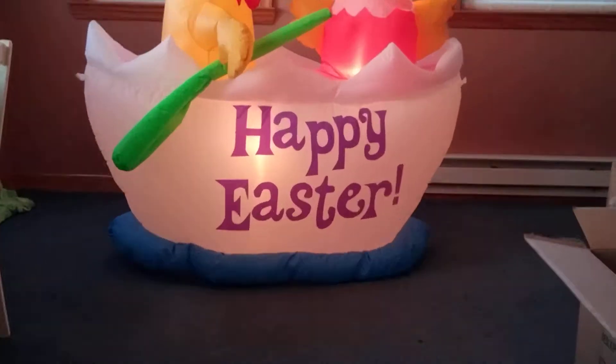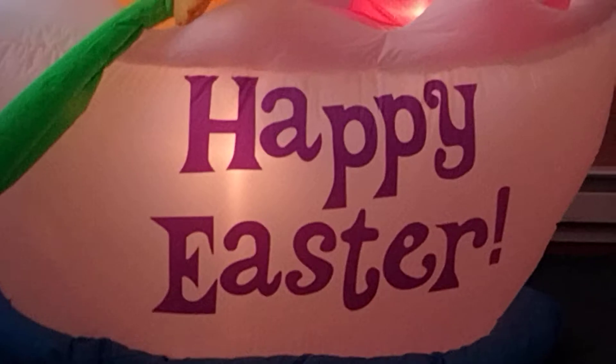This thing has five lights — two in each chick and then one in the egg part. Let me see if I can zoom in. I'm getting used to this new camera, which actually films much better than my old phone.